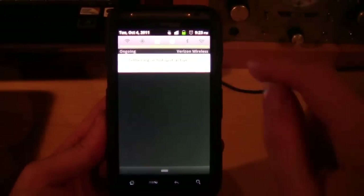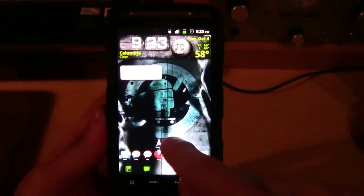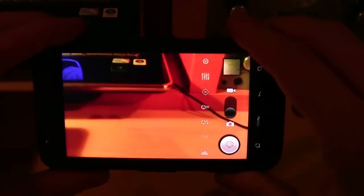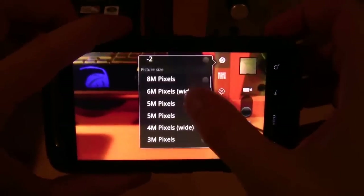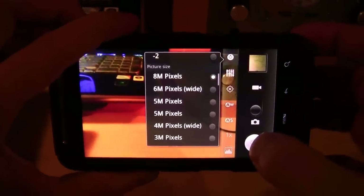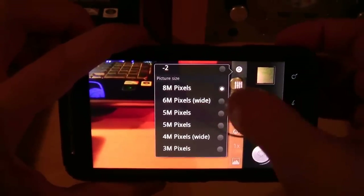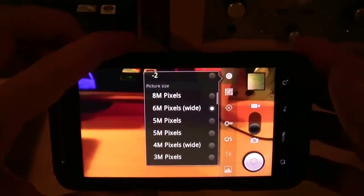Let me turn off tethering and take a look at the camera. The camera screen looks slightly different — it doesn't have that background template around it. I can quickly change megapixels; right now I have it on 6 megapixels wide. If I go to 8 you get a black bar on the side, so I like to keep it on 6 megapixels wide.